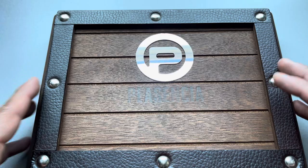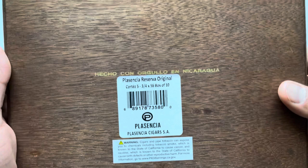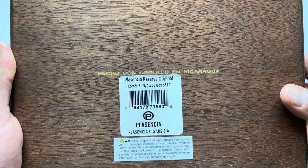Again, we get the beautiful presentation of the leather and the wood — this beautiful presentation by the Plasencia family. 'Hecho Con Orgullo en Nicaragua.' Plasencia Reserva Original, box of 10 Cortezes. Plasencia Cigars S.A. 'Hecho Con Orgullo en Nicaragua' just means made proudly in Nicaragua. So let's open these up.